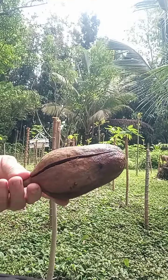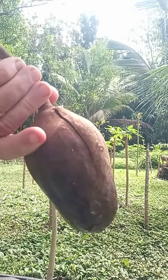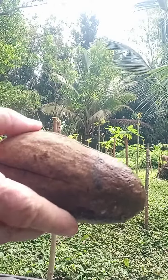Have you ever seen one of these before? This is a mahogany seed pod, and when it falls off the roof and hits the house it sounds like somebody's throwing rocks.